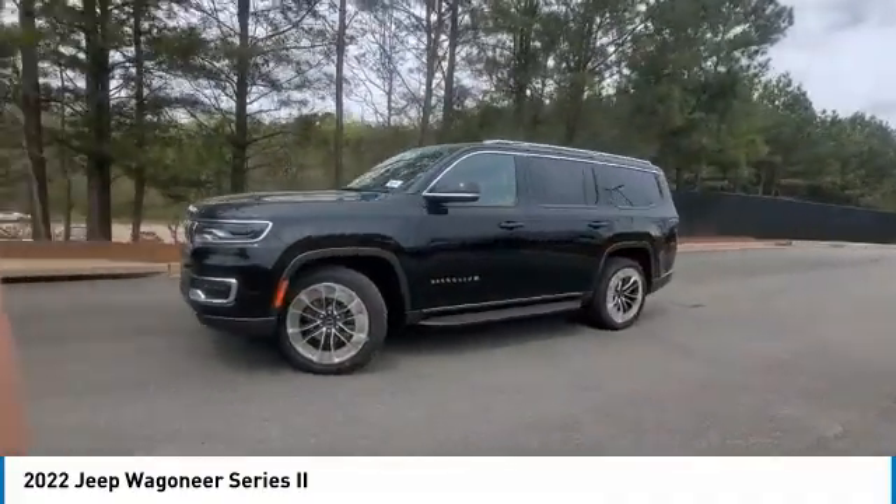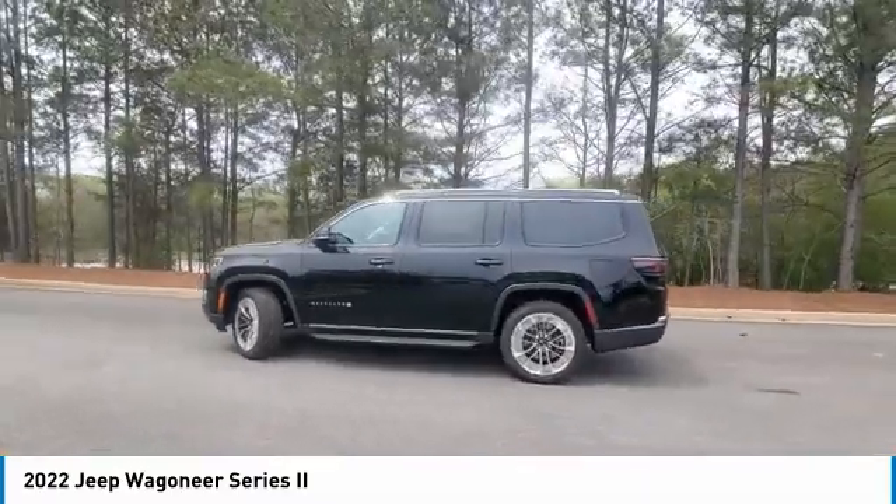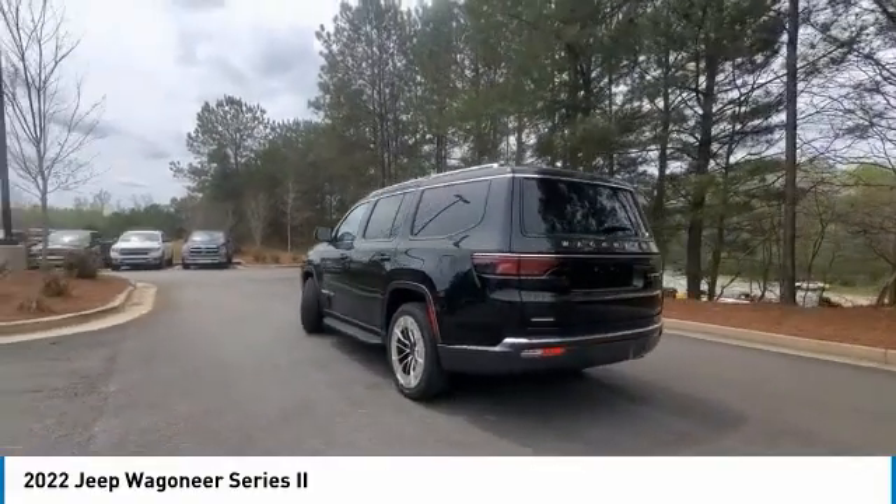But it was the luxury that set this 4x4 apart. So if you want comfort, reliability, and outstanding ability, the Jeep Wagoneer is waiting for you.